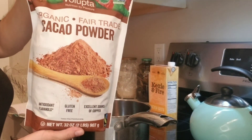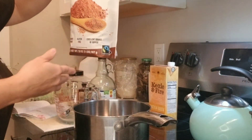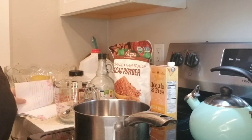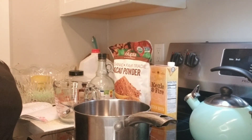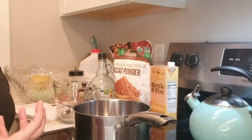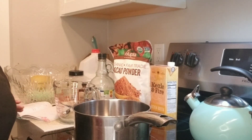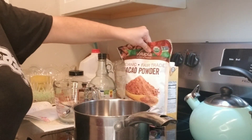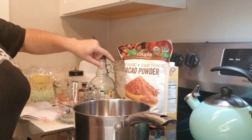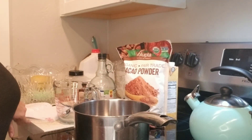Cacao powder is less processed than cocoa powder and it's a superfood — really good for you. It's high in antioxidants, minerals, and vitamins. The cacao beans are raw, cooked at a low temperature, then fermented and roasted, so it's not as processed as cocoa powder.